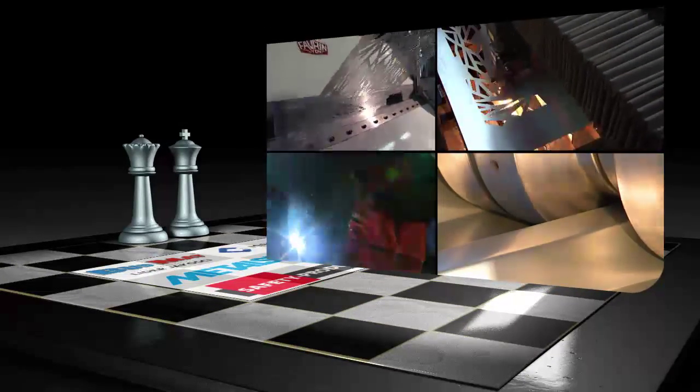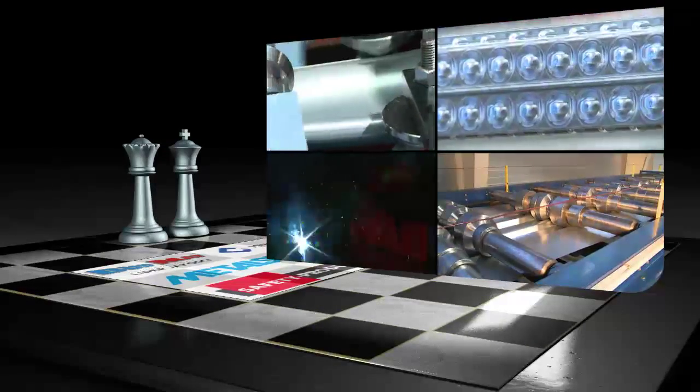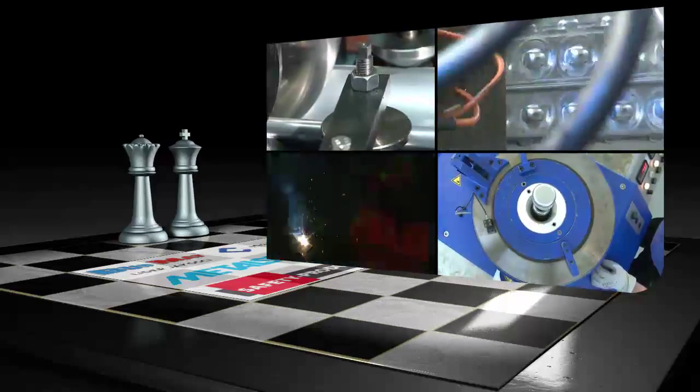Magnelis allows most common processing operations for a range of industrial applications, as do other conventional metallic coatings.